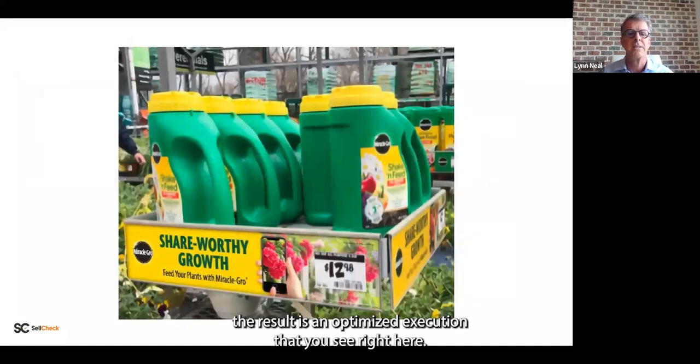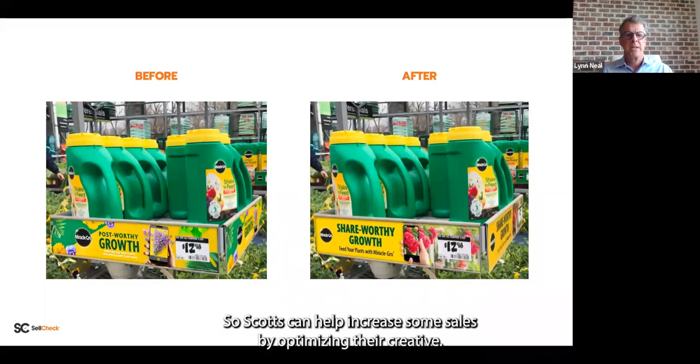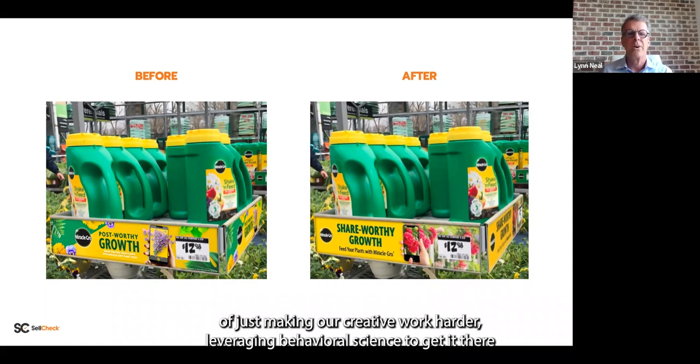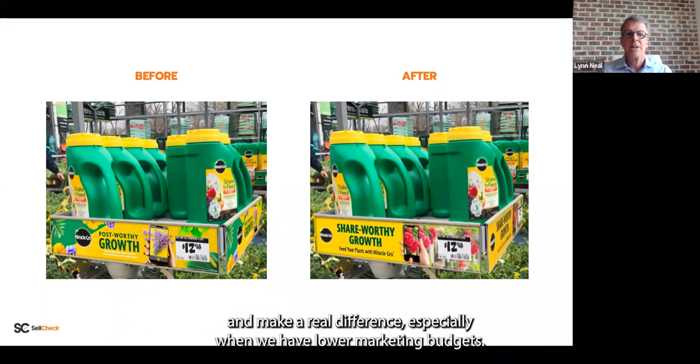The result is an optimized execution with bold title, clear branding, clear call to action, and eye-popping benefit visualization. Helpful to see it side by side — before on the left, after on the right. This ends up being a two-way win: Scott's can increase sales by optimizing their creative, and when sharing this with Home Depot, Home Depot sees Scott's working to move the needle and realizes the benefit of higher sales per square foot. Nothing has changed on the profile — it's just working harder in place. That big lever from the Google study of making creative work harder, leveraging behavioral science, is a great lever to pull — especially when we have lower marketing budgets.